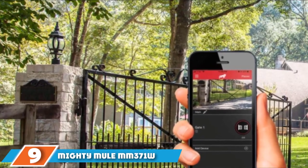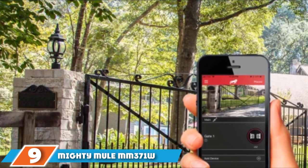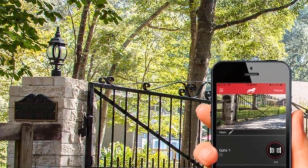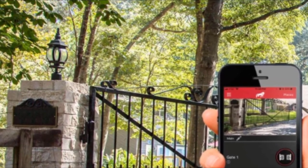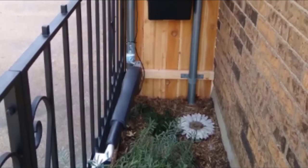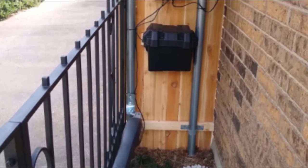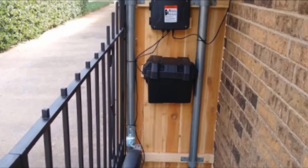Next at number 9, we have the Mighty Mule MM371W automatic gate opener. It can move 6 to 16 feet long gates with weights between 150 to 550 pounds. It provides support for both single swing gate and dual gate configurations. The Mighty Mule MM371W uses smart code technology, so you can control it using your smartphone from anywhere, keeping it secure even when you're away from home.